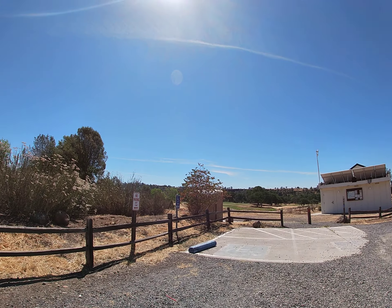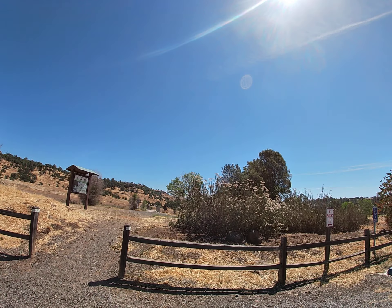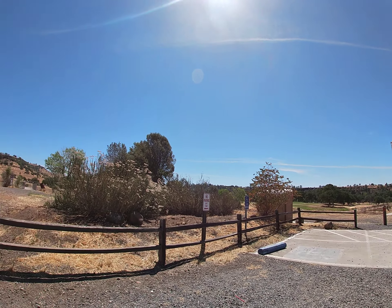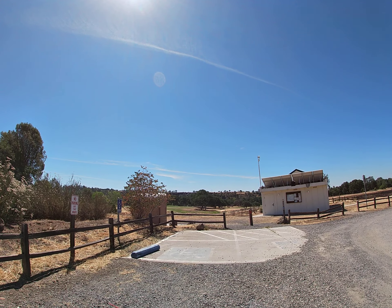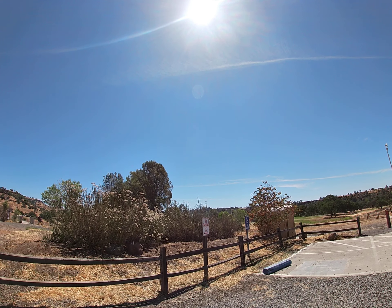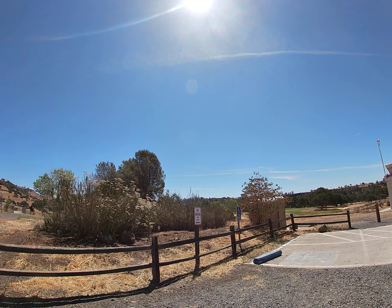Hi, today we're back in Upper Bidwell Park in Chico, California. We're going to be doing a trail accessibility preview for another route that is similar to the one in the first video of the trail accessibility playlist. We are at parking lot area C with the observatory, and we're going to be riding a short trail that is marked as accessible for wheelchair access on the Bidwell Park upper park map.